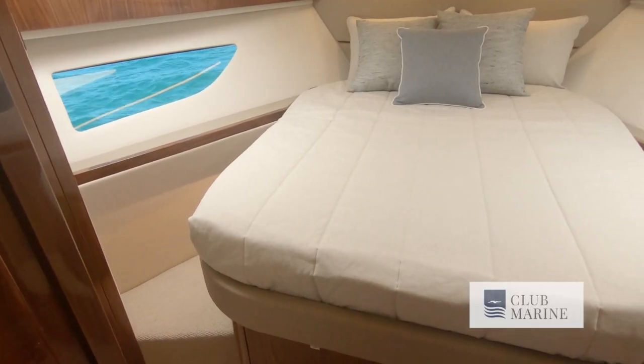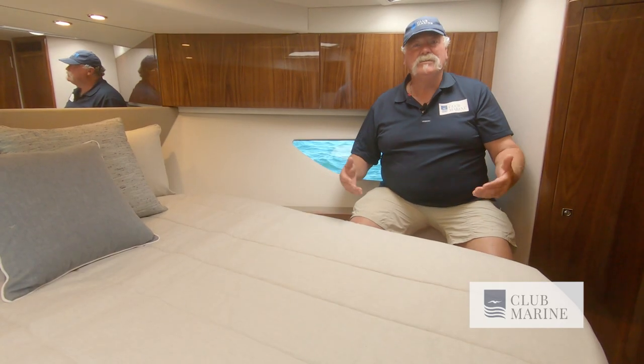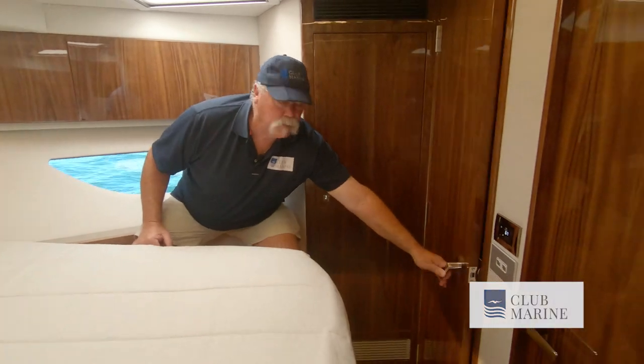How about this for a beautiful VIP stateroom up in the bow? It's got the full island bed, plenty of entertainment system, plenty of storage, full hanging space in the wardrobes, and immediate access into the ensuite.